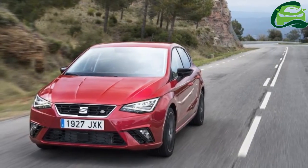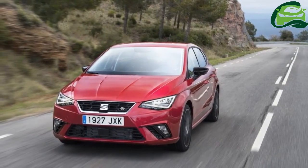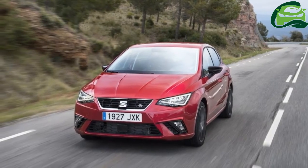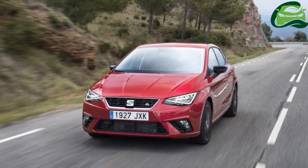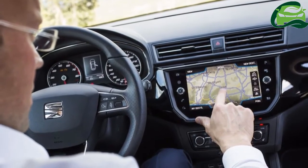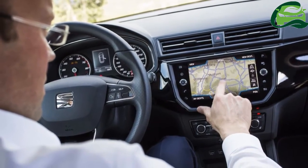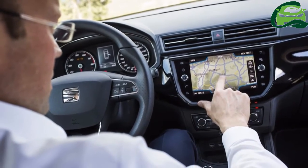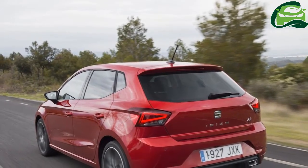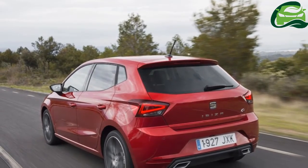The all-new SEAT Ibiza is the Volkswagen Group's first model based on the MQB A0 platform. Compared to the fourth-generation model, the fifth-generation is 87mm wider, but 1mm shorter and 1mm lower. However, SEAT has managed to stretch the wheelbase by 95mm to 2,564mm.